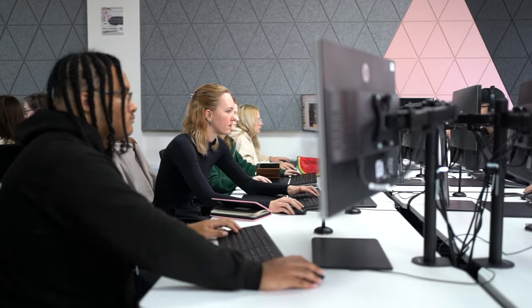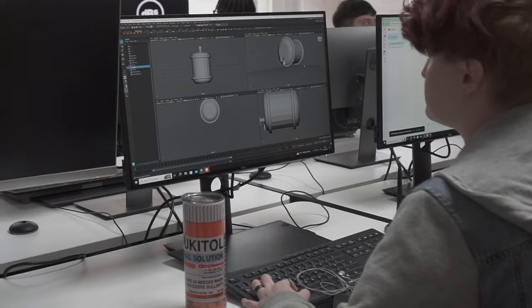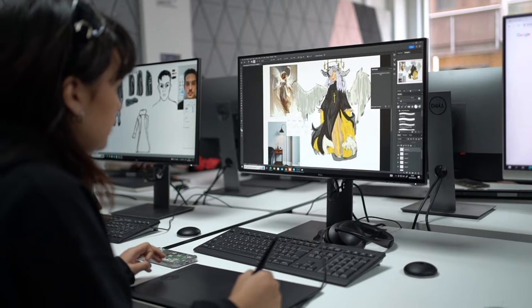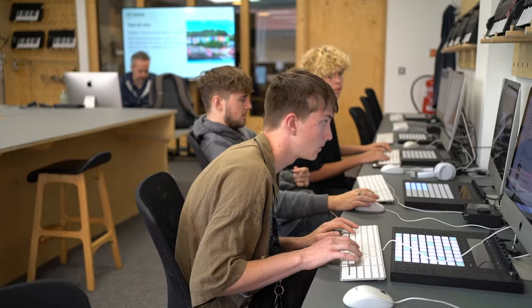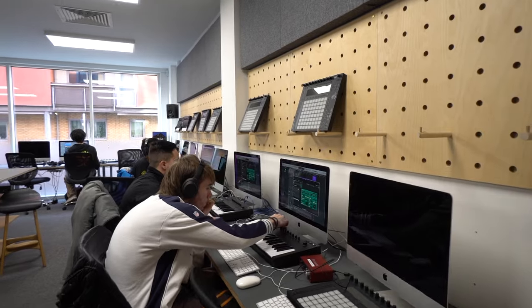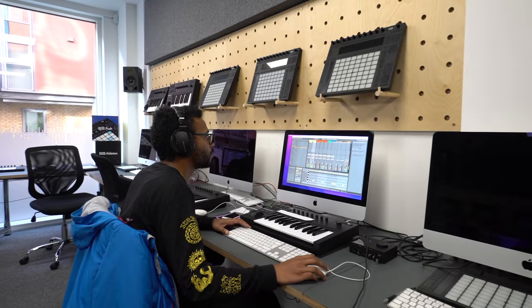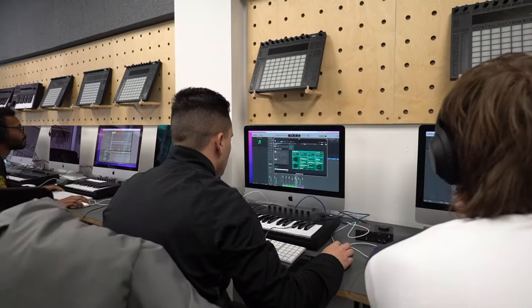We have three computer suites here at Mitchell Lane, decked out with all of the technology you could possibly need for your time studying with us. Our gaming suite features high-spec PCs with software from Maya and Adobe, and comes loaded with Unreal Engine 5 and Unity game engines. Our two music production Mac suites come installed with the latest versions of Ableton Live, Logic Pro and Pro Tools, as well as a selection of software plugins, sound design tools and virtual instruments.